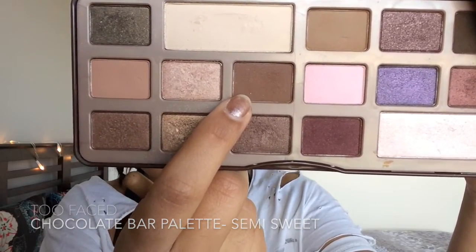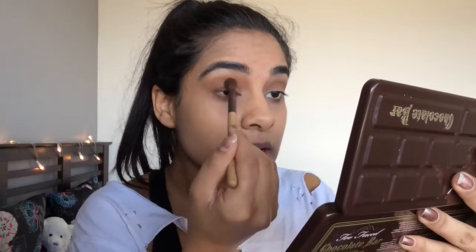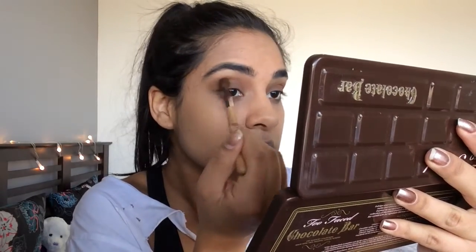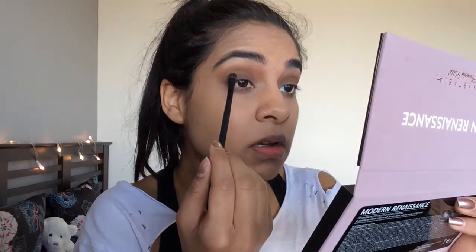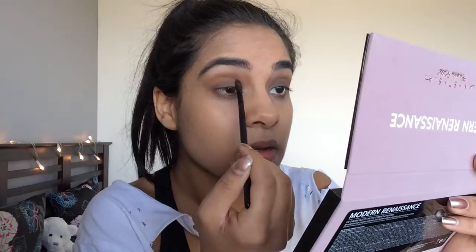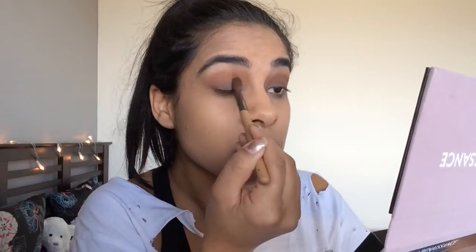Now to get that dramatic brown smoky eye, I'm taking Semi-Sweet from the Too Faced Chocolate Bar palette and applying this lightly onto my lid, then blending it out slightly onto the transition color to darken it a bit. I'm then taking Cypress Umber from the Modern Renaissance palette and dabbing this onto my eyelid, focusing more on the actual lid part to create that dramatic smoky effect. Keep blending it out to make it really smoky.